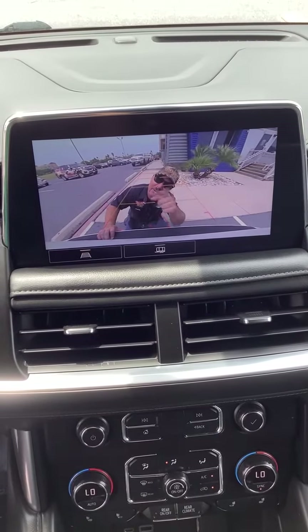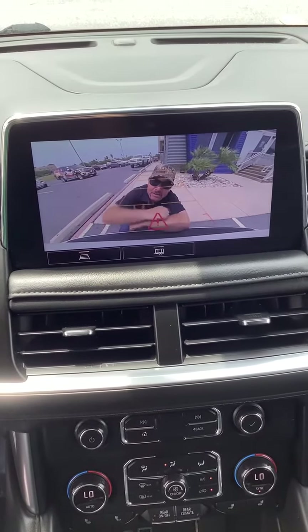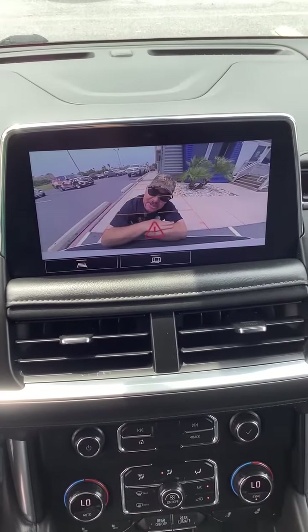Hello! Are you ready for a great deal? Well, guess what? We've got one for you right here at Payne Pre-Owned Harlingen. Let's check it out.